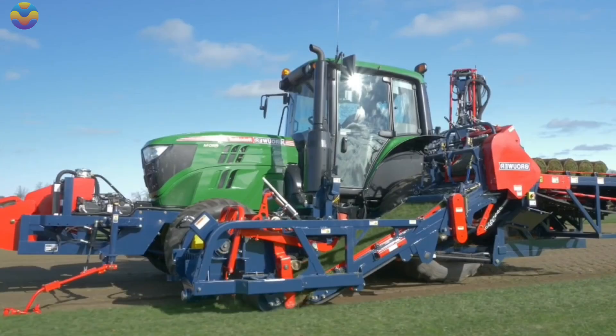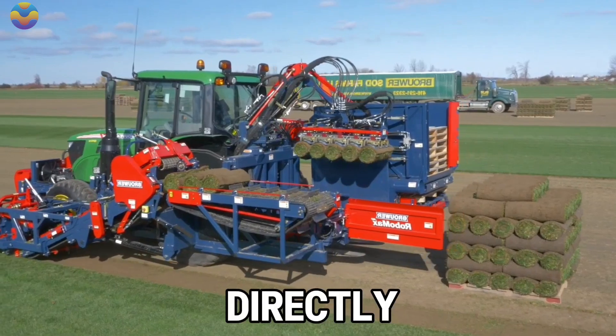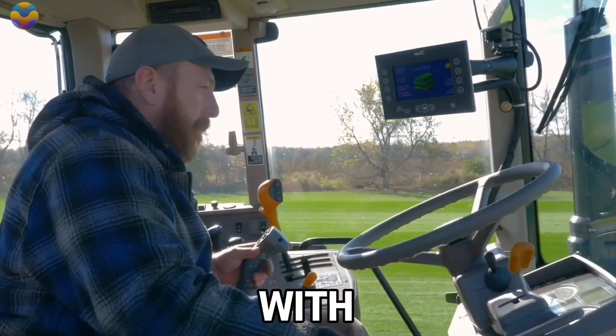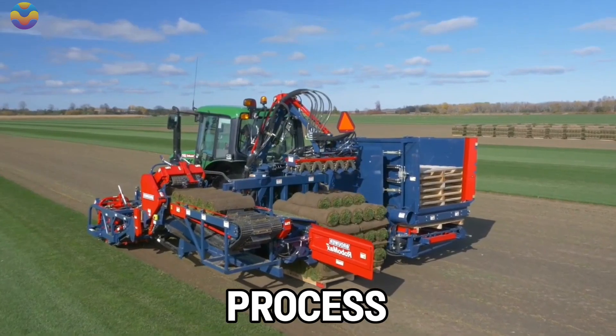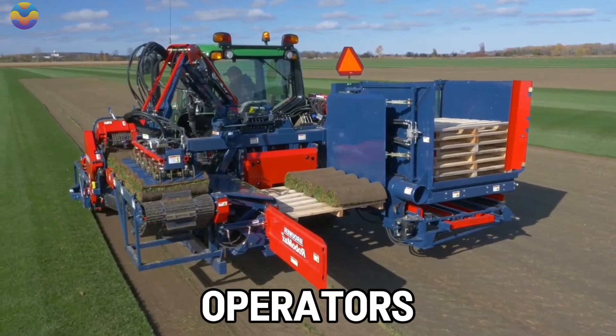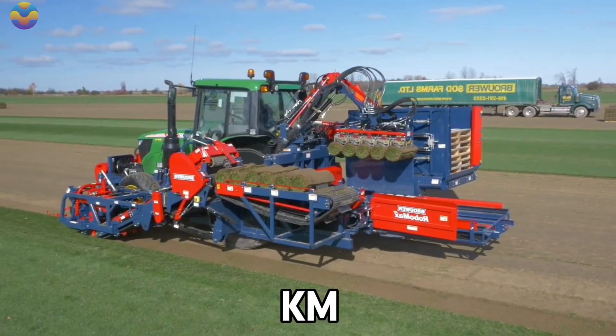A unique feature of this machine is an automated robotic stacker which transfers five bales at a time directly from the field into a pallet. With less manual work required, productivity is streamlined in the harvesting process. With the Robomax JD, operators can work on large areas without hassle as the machine can move at a speed of 12 km per hour.